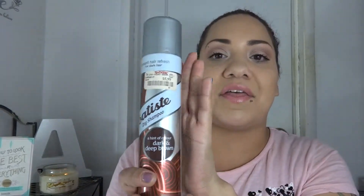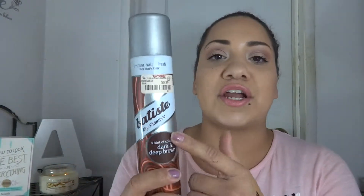I also have a hair item, which is the Batiste dry shampoo. I know a lot of people talk about this on YouTube and I thought I'd give it a shot — I definitely see what the fuss is about. I've gone through quite a few dry shampoos before this one, and this is by far my favorite. It's in the color Dark and Deep Brown, which is awesome because it doesn't leave a white cast in your hair. The smell is wonderful too, so this is my favorite dry shampoo by far.